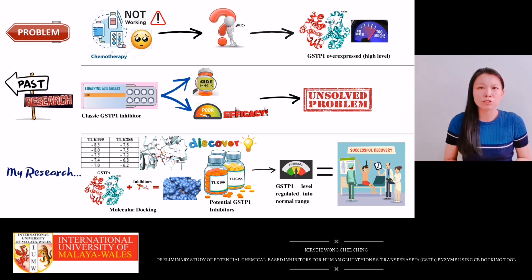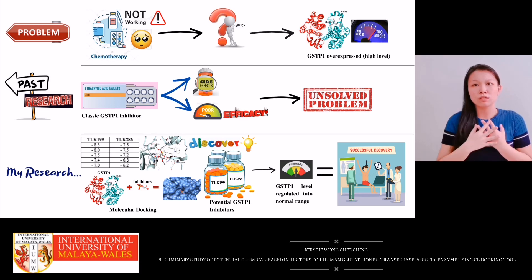With these two potential additional inhibitors, cancer patients can now breathe a sign of relief in undergoing more effective chemotherapy that leads to successful recovery. To me, if cancer can be treated as important as the current global pandemic of COVID-19, probably there will be a cure for it now. Thank you.